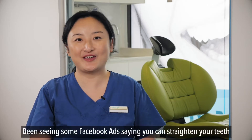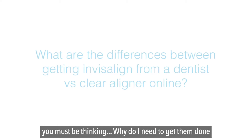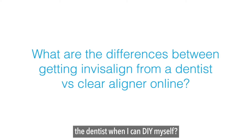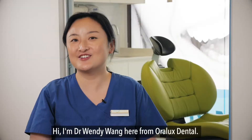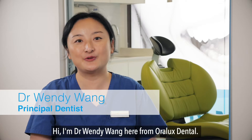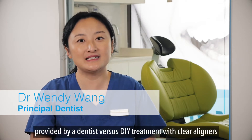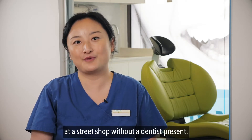Been seeing some Facebook ads saying you can straighten your teeth for half the price compared to going to the dentist? You must be thinking, why do I need to get them done at the dentist when I can DIY myself? Hi, Dr. Wendy Wong here from Oralux Dental. Today I'm going to talk about Invisalign treatment provided by dentists versus DIY treatment with clear liners at street shops without dentists present.